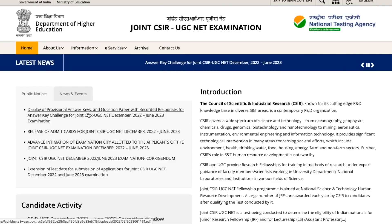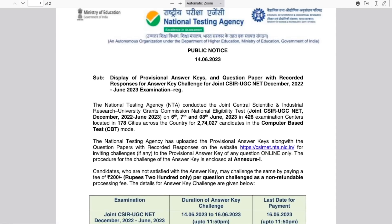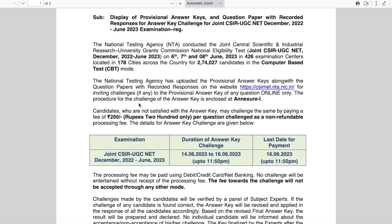Let me quickly show you. Here is a public notice — if you click on it, it opens as a PDF file which states that the NTA conducted the joint CSIR-UGC NET for the December and June exam on the 6th, 7th, and 8th of June, in 426 examination centers located in 178 cities. It also mentions how many students appeared for the exam.